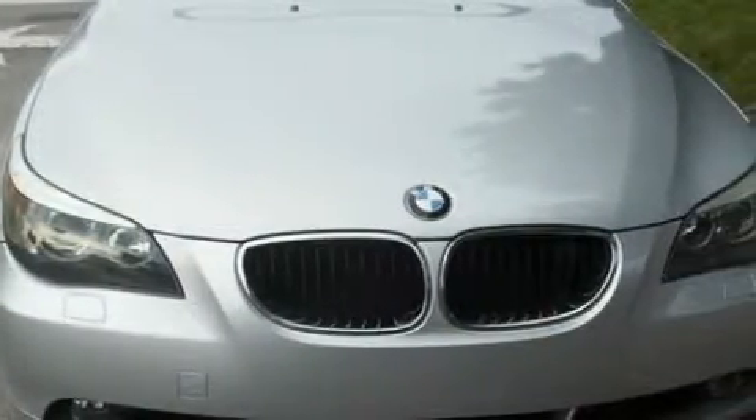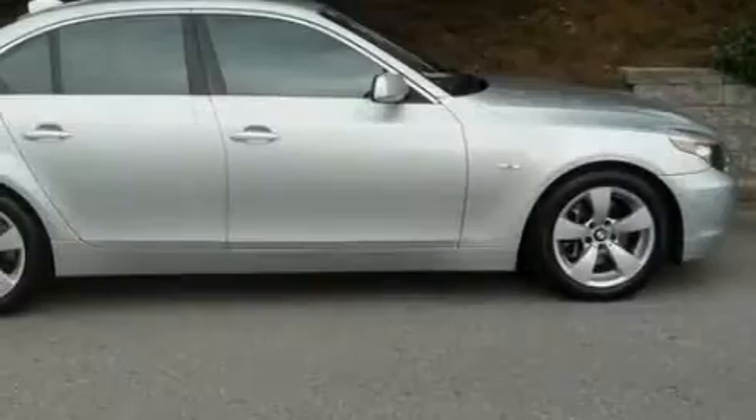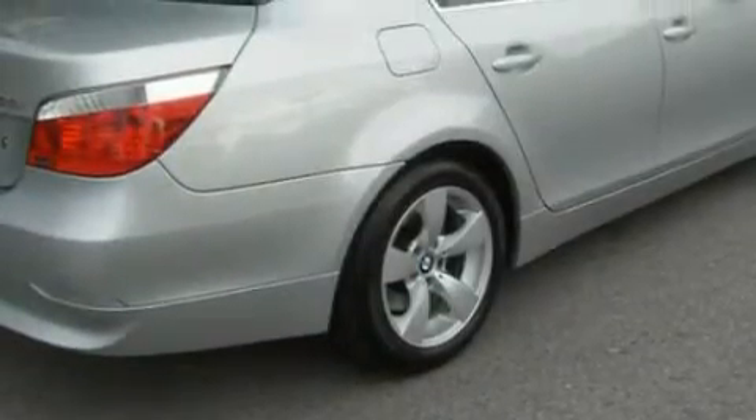This is a 2006 BMW 530, a drive in shape that provides endless luxury. Among the many superb features on this BMW there are front seat power lumbar support, heated washer fluid, a 10-speaker audio system, a CD player, airbags, and an anti-lock braking system.